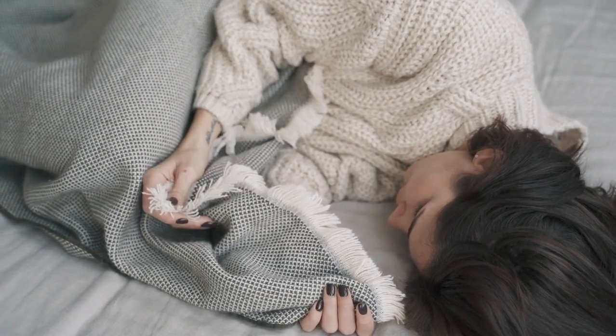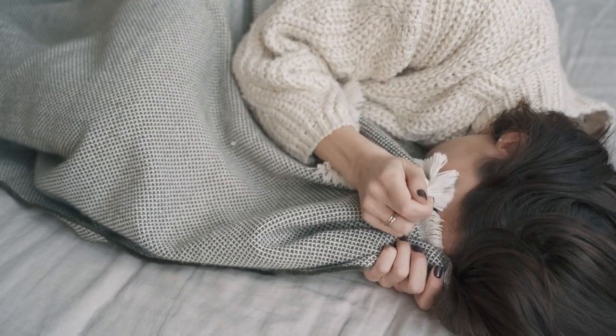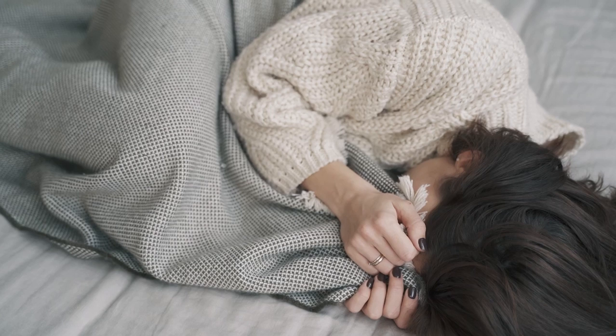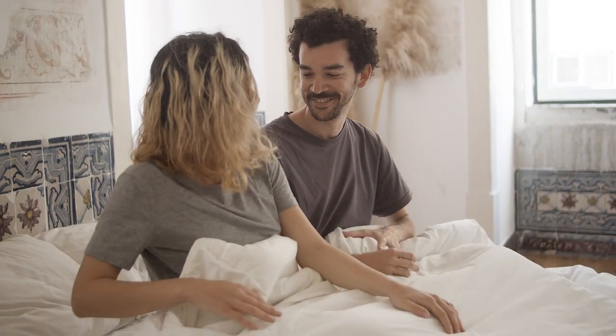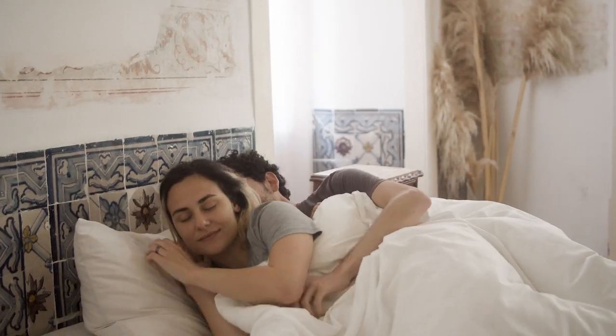Getting a good night's sleep is crucial, and one often overlooked factor is the type of bed sheets you use. If you're someone who wakes up hot and uncomfortable during the night, it might be time to invest in breathable sheets. Let's dive into everything you need to know about finding the best breathable sheets that will help you sleep cool and comfortably.